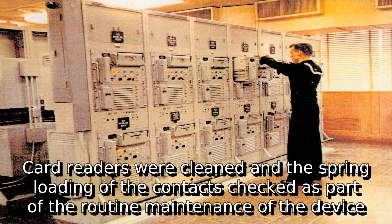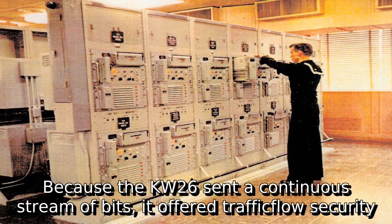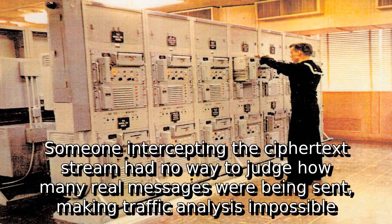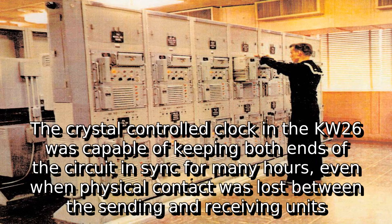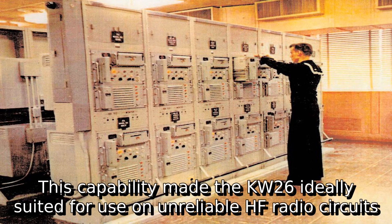Card readers were cleaned and the spring loading of the contacts checked as part of routine maintenance. Because the KW-26 sent a continuous stream of bits, it offered traffic flow security. Someone intercepting the ciphertext stream had no way to judge how many real messages were being sent, making traffic analysis impossible. The crystal-controlled clock in the KW-26 was capable of keeping both ends of the circuit in sync for many hours, even when physical contact was lost.